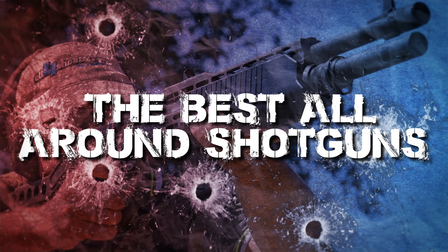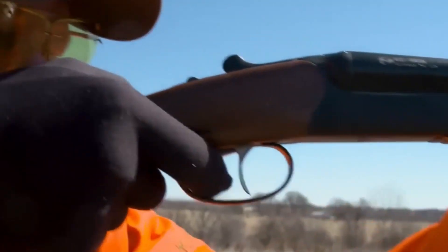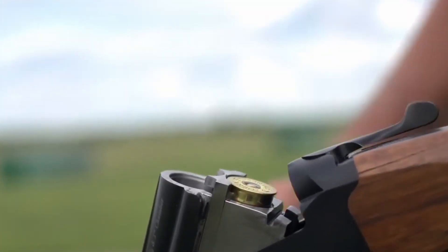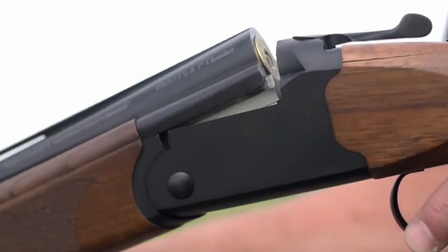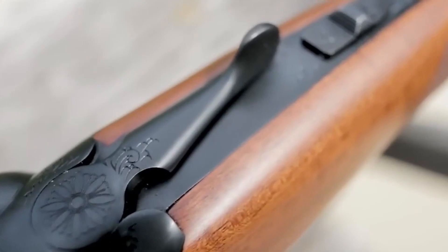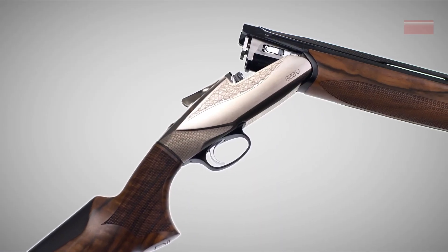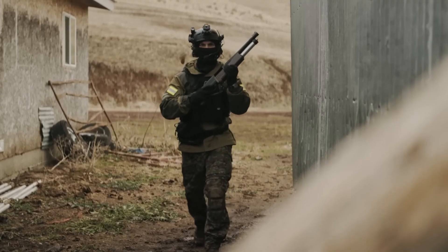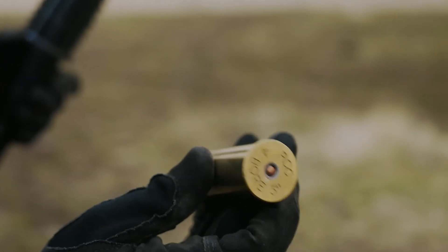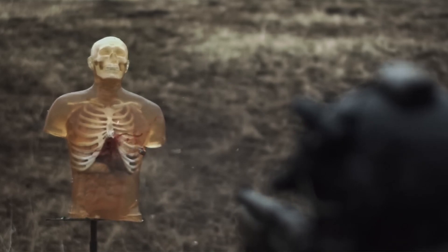The Best All-Around Shotguns for Hunting in 2023. We embark on a captivating journey to uncover the finest all-around shotguns designed for hunters. Our expedition delves deep into the realm of top-notch firearms which redefine the very essence of an all-purpose hunter. These shotguns, ranging from precision to power, emerge as the ultimate companions for every hunting escapade, capturing the attention of hunters worldwide and establishing a new benchmark for unparalleled performance.